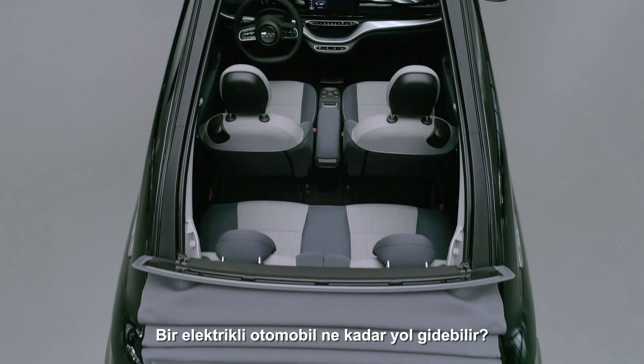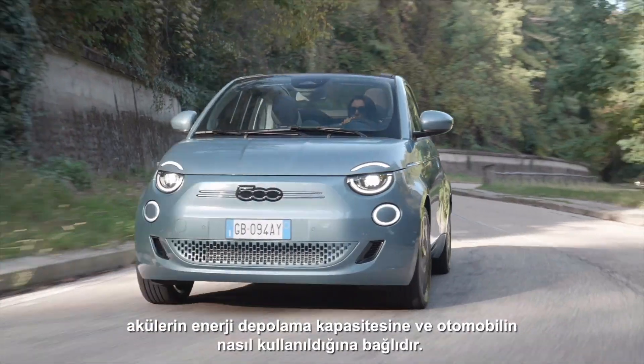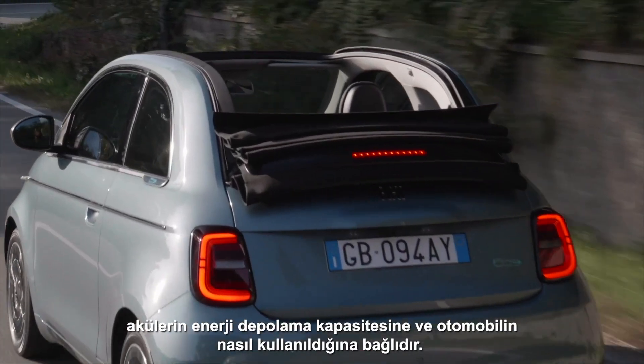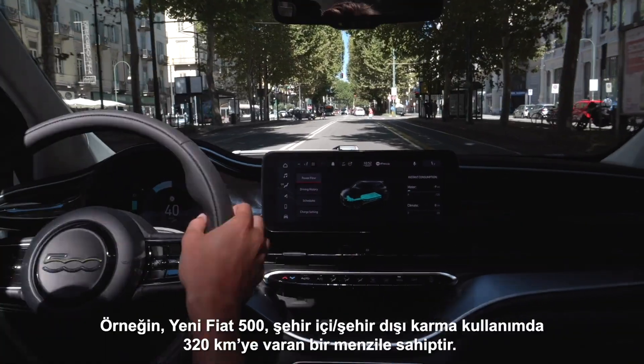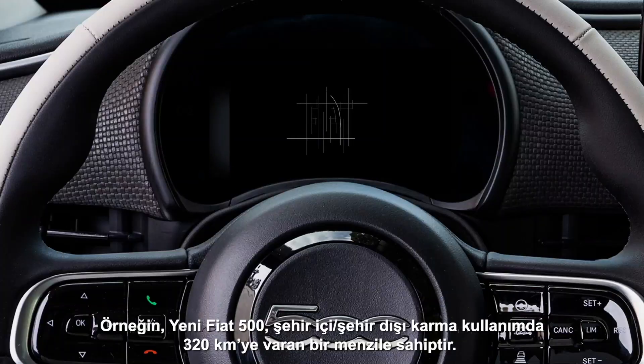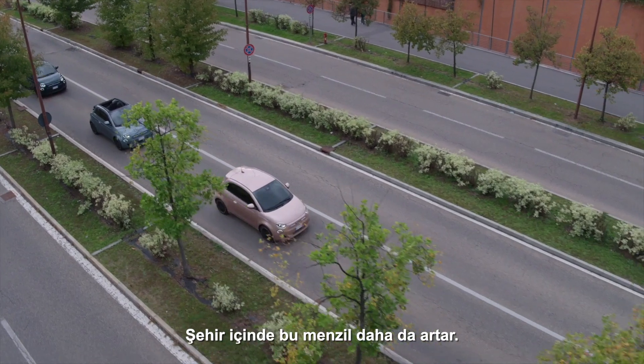What is the range of an electric car? The number of kilometers an electric car can travel depends on the energy storage capacity of the batteries and the way the car is used. For example, the new Fiat 500 has a range of up to 320 kilometers in the combined cycle, even more in the urban cycle.